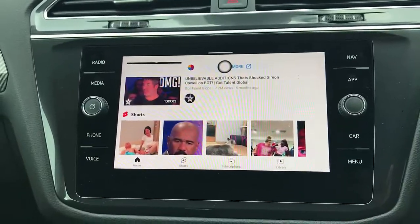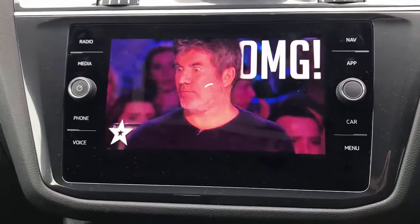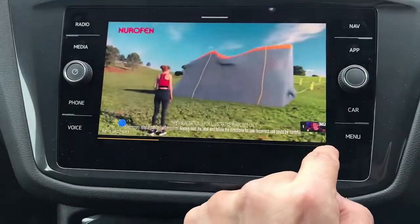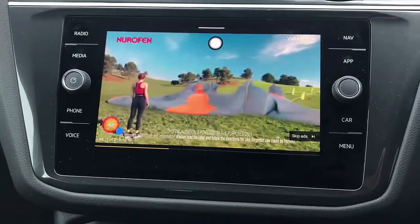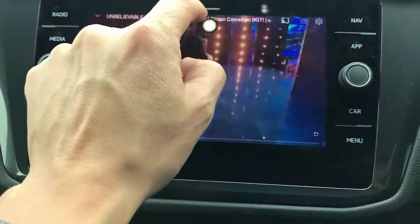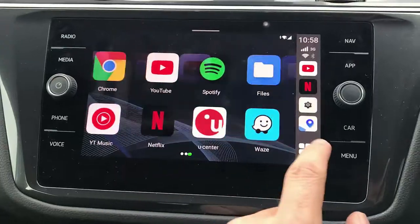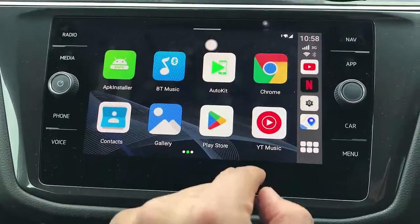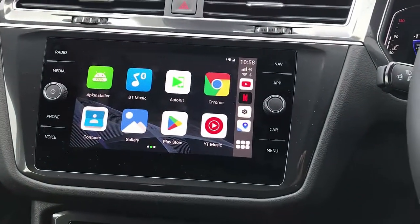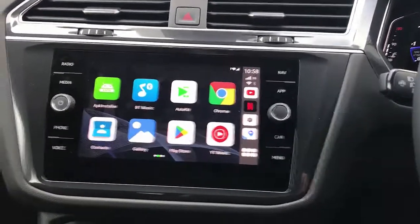I'm just going to play this one. This is YouTube now on your car radio. The apps are coming up — we'll skip the ads and watch this, Australian Got Talent I think. So this is YouTube, and you can also have wireless CarPlay and wireless Android Auto available through AutoKit, and install more apps through the Play Store. This is the Mini 11 box from Smartworld. If you want to find more solutions for the T1 2022 Volkswagen, go to www.smartworkcompany.com.